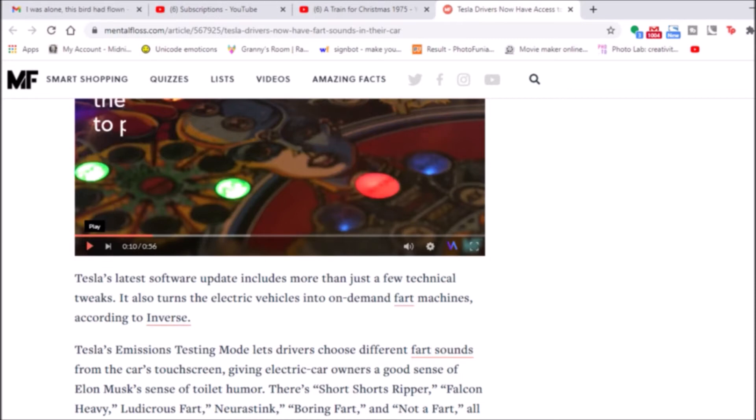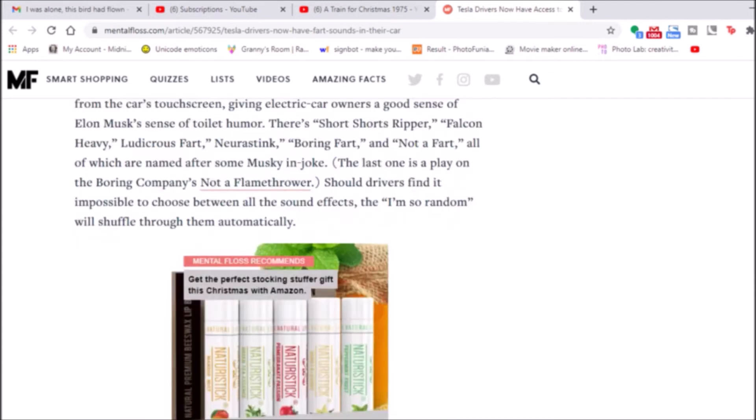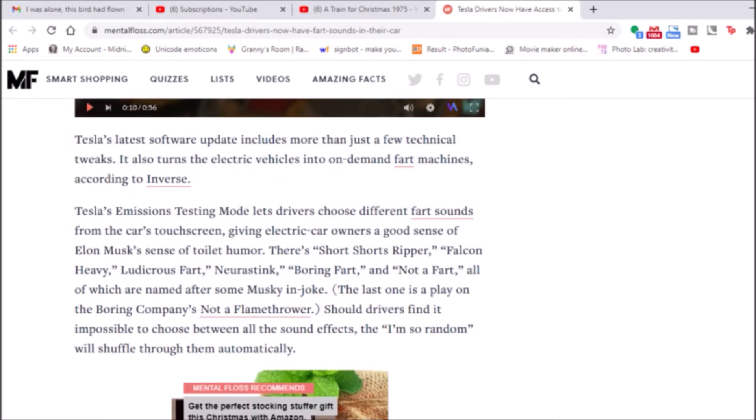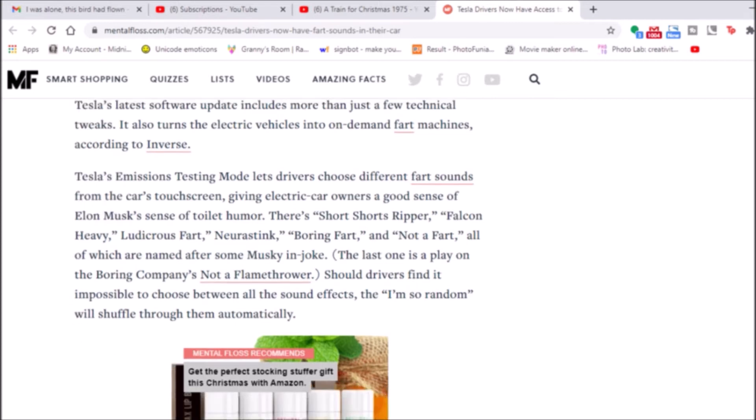There's Short Shorts Ripper, Falcon Heavy, Ludacris Fart, Deutrasync, Boring Fart, and Not-A-Fart — all of which are named after various things. Should drivers find it impossible to choose between the sound effects, the 'I'm so random' option will shuffle through them automatically.